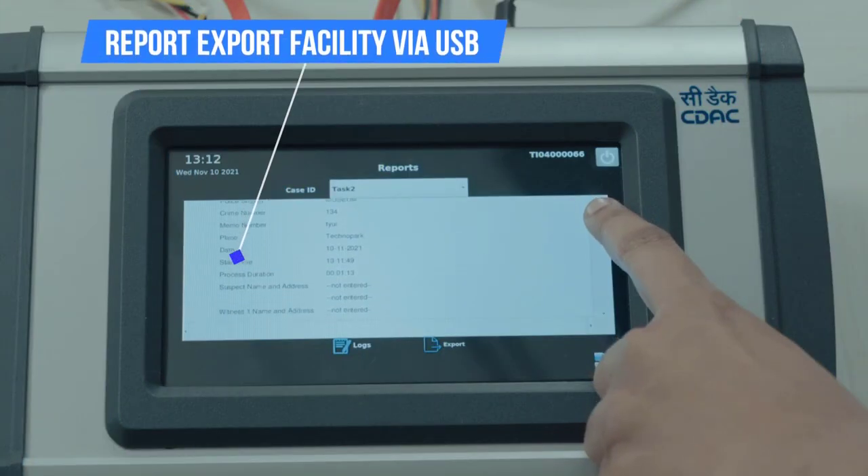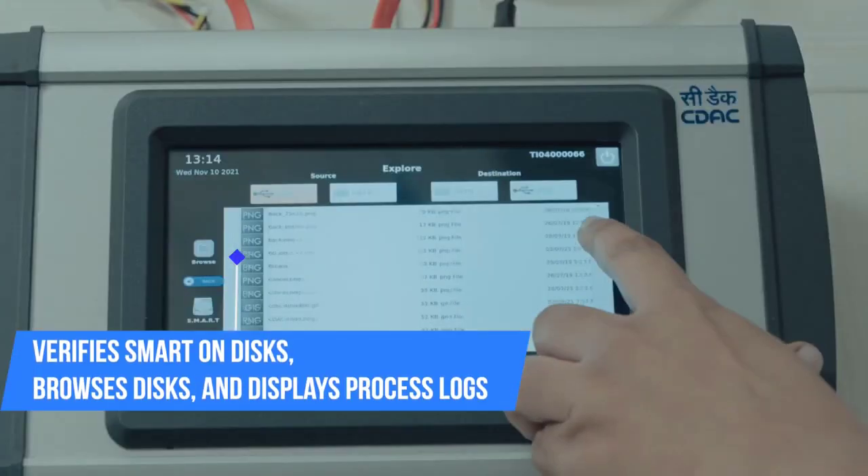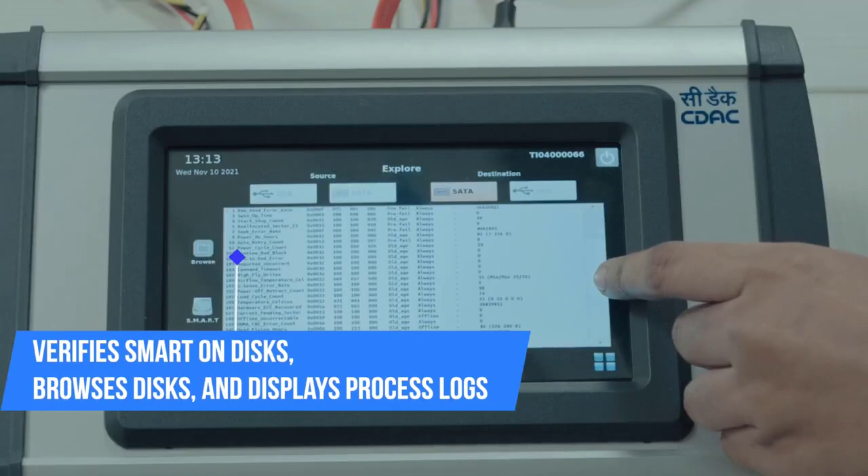Generates a report for every operation and has a report export facility through USB port. Provides disk SMART verification, disk browsing, and displays an overall process log.